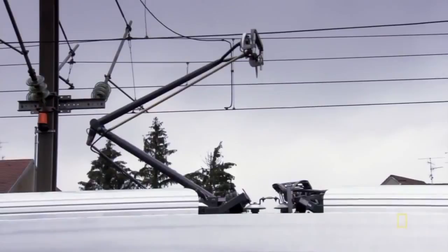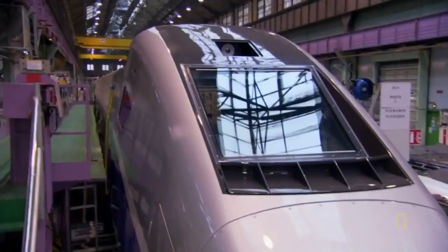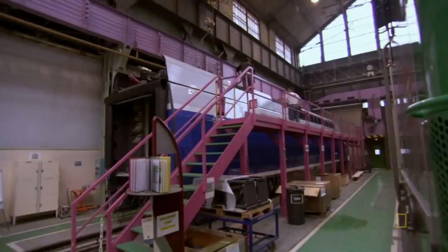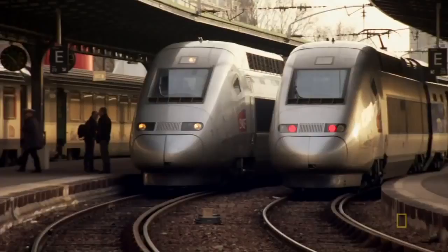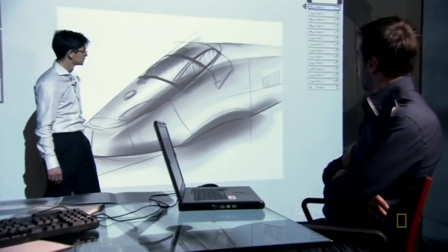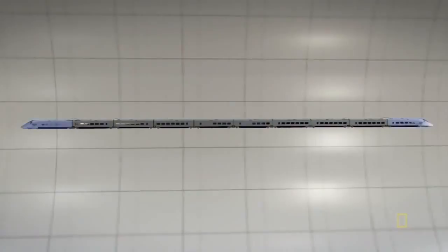The secret to kicking up the top speed is all in how the power is distributed. Every high-speed train Alstom has ever made uses the electrical equivalent of a locomotive called a power car — a dedicated train car for the motor, the power equipment, and the driver. But there's a catch: each train needs two power cars, one in the front and one in the back. That's two full train cars of equipment where there could be paying passengers. So the designers came up with a revolutionary solution: take away the power cars.